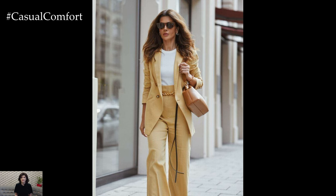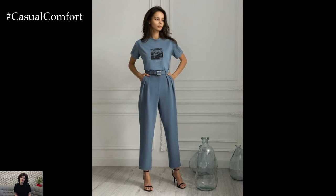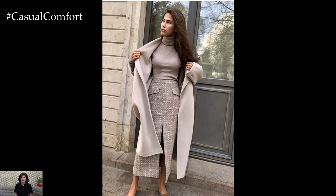Pair your tailored separates with blouses or button-down shirts for a sophisticated touch. Choose lightweight fabrics such as cotton or silk for breathability and comfort. Neutral tones or subtle patterns work well for a polished look, while bold colors can add a pop of personality to your outfit.